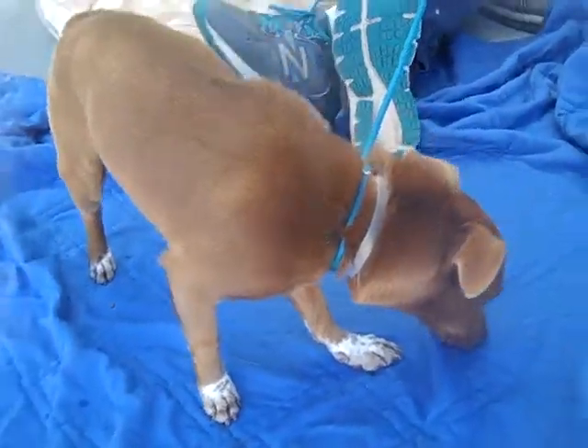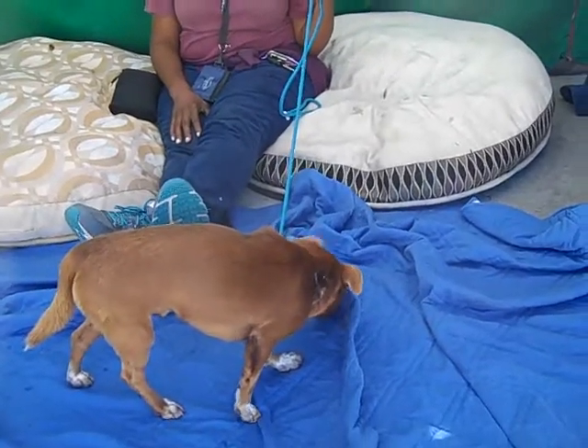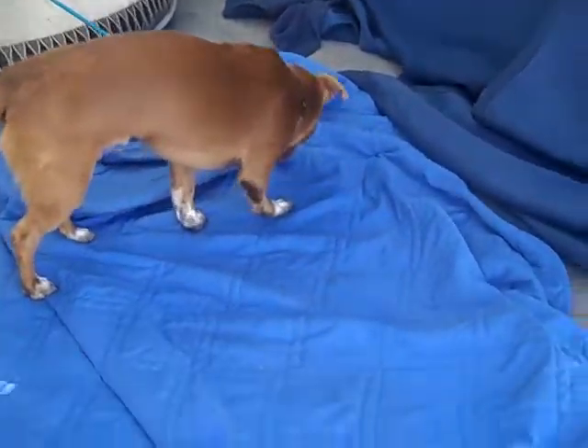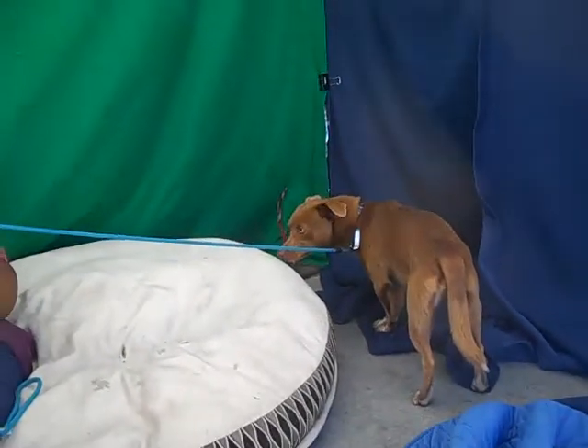He seems like the kind of dog that's going to be really nice for hikes and walks, camping, active stuff. But also he's small enough that he's going to make a fantastic apartment dog, which is probably what he was to begin with.